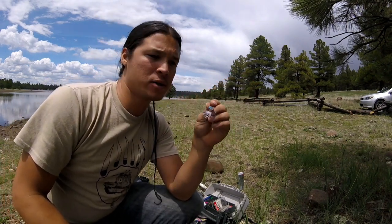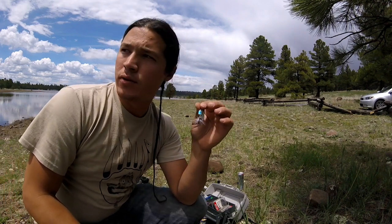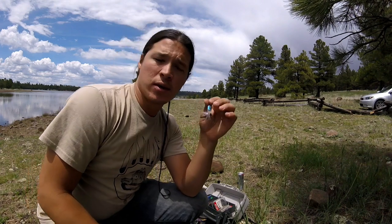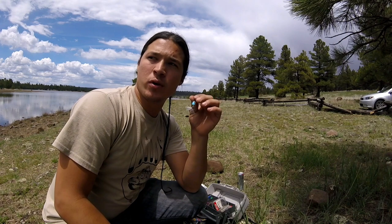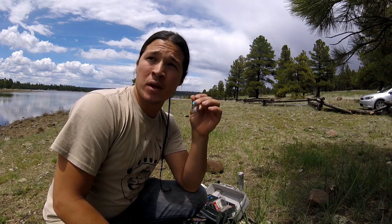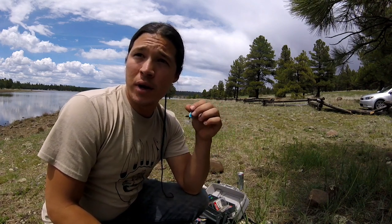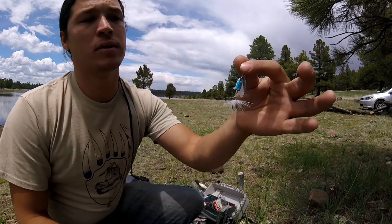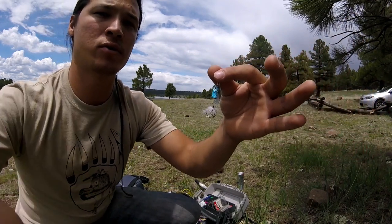I've caught a little largemouth bass with this so we'll see what else we could get on this. I'm pretty confident in it, especially if there's trout like I think there is right here. Hopefully we could get a pike or something — a walleye would be great, but I've never myself caught any walleye in this area. Spinner lures usually do pretty good with trout, we'll see how it goes.